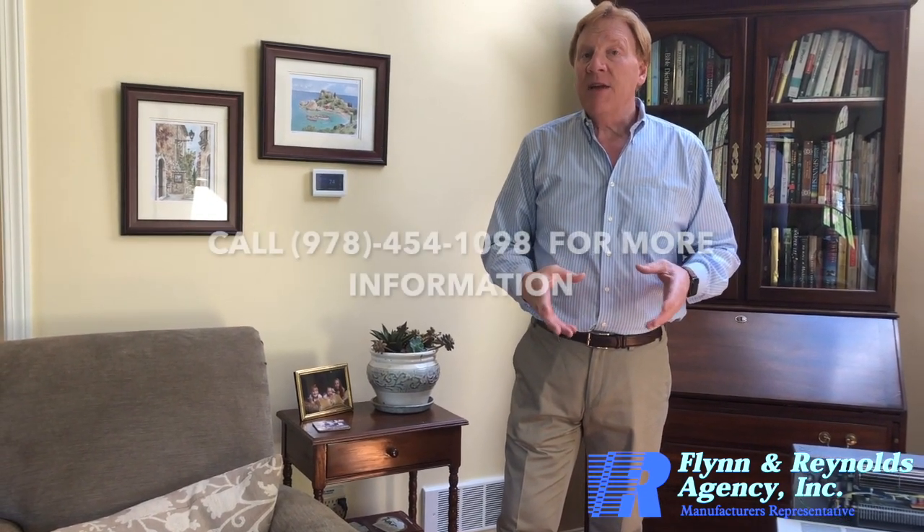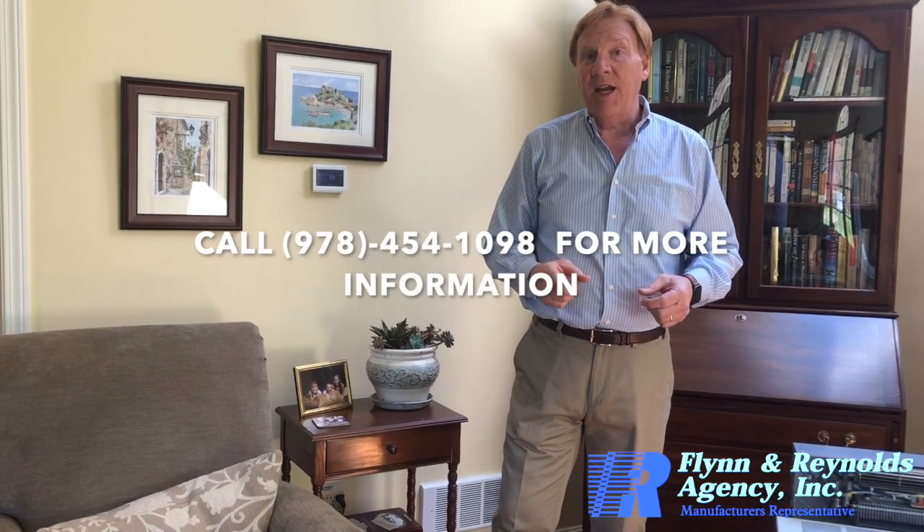If you'd like more information on this product or any of the other products that Marley sells, please give us a call at Flinn and Reynolds at 978-454-1098. We'd be glad to help you. Thank you very much.